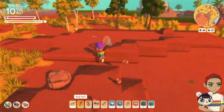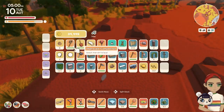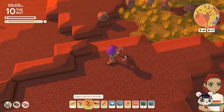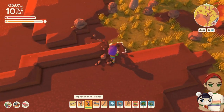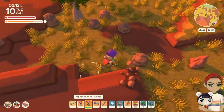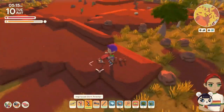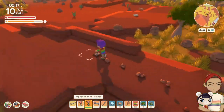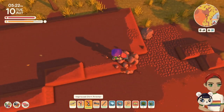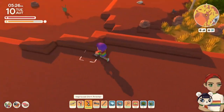So my idea was we have all of these bee nests and we can make beehives. I thought what would be cool is to make an apiary — just a honey-making abode. That is what I decided to do, but I tried to make it a little more elegant.